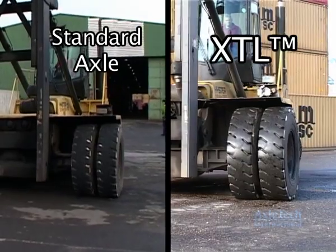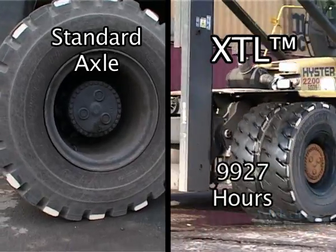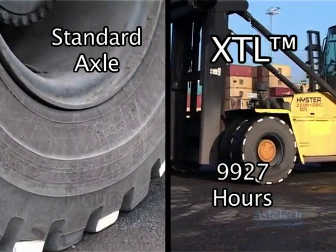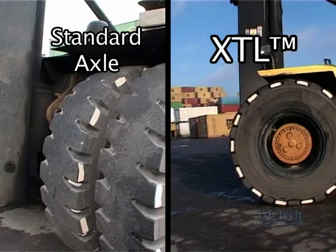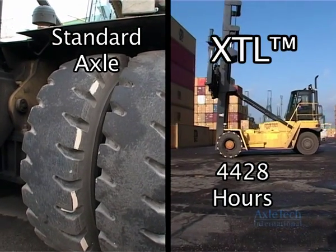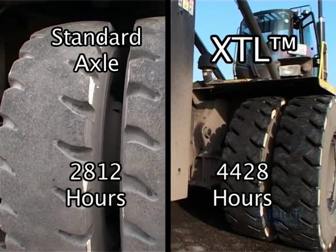In the second study at the Port of Miami Operating Center, the XTL projected drive axle tire life was 9,927 hours — 3 times longer than the standard drive axle tire life of 3,279 hours. XTL projected steer axle tire life was 4,428 hours, or 1.5 times longer than the standard steer axle tire life of 2,812 hours.